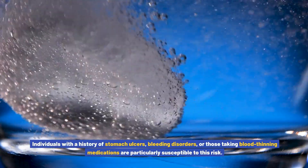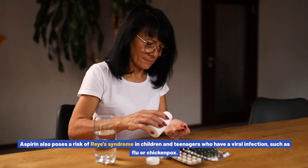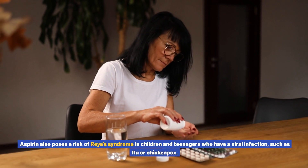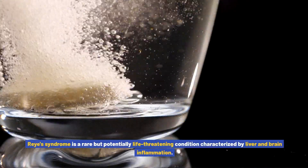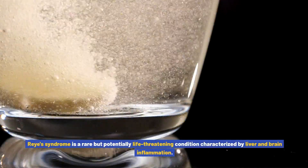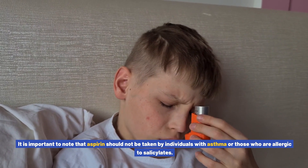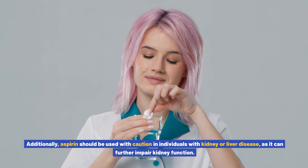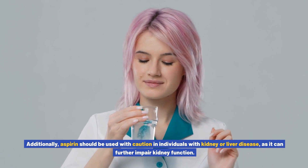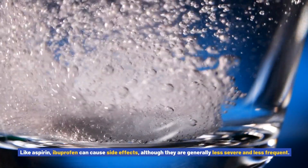One of the most significant risks associated with aspirin use is gastrointestinal bleeding. This risk increases with higher doses and prolonged use. Individuals with a history of stomach ulcers, bleeding disorders, or those taking blood-thinning medications are particularly susceptible. Aspirin also poses a risk of Reye's syndrome in children and teenagers who have a viral infection such as flu or chickenpox — a rare but potentially life-threatening condition characterized by liver and brain inflammation. Aspirin should not be taken by individuals with asthma or those allergic to salicylates, and should be used with caution in individuals with kidney or liver disease.